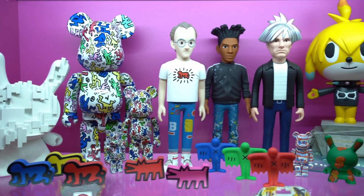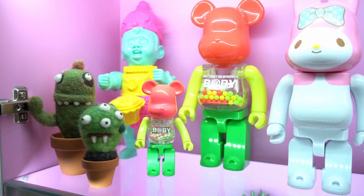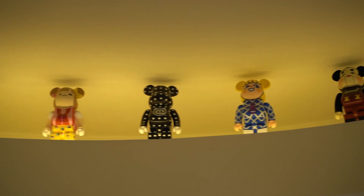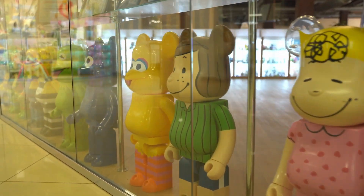Bear Brick and its variations come in specific sizes, including the 100% version at 7cm tall, the 200% version at 14.5cm tall, the 400% version at 28cm tall, and the 1000% version at 70cm tall.